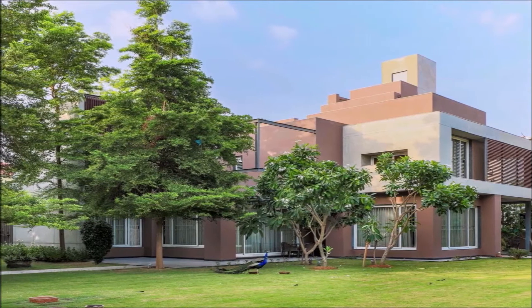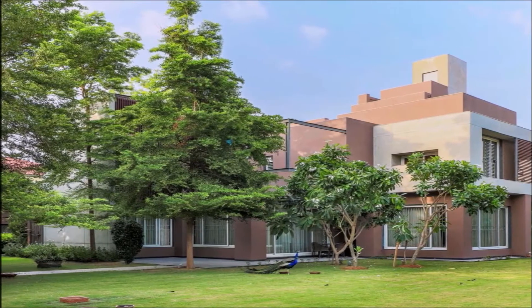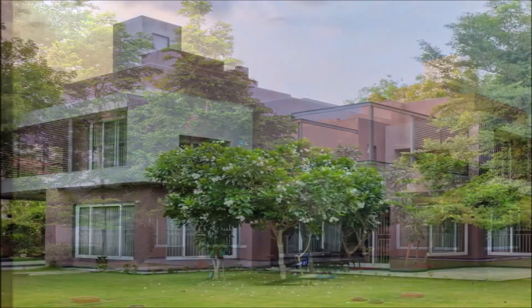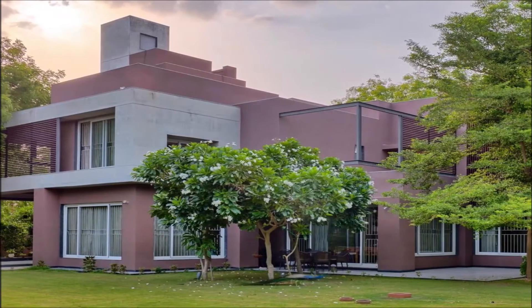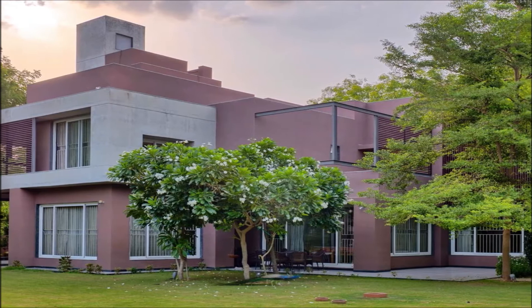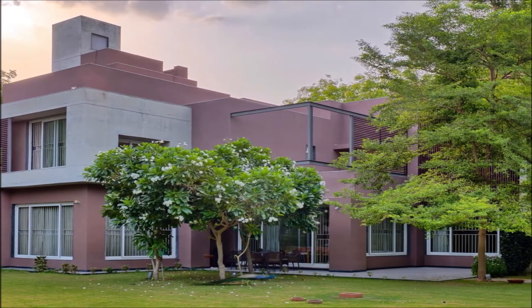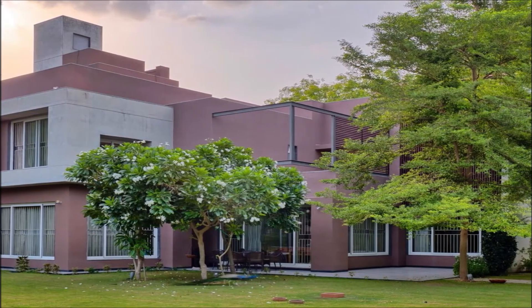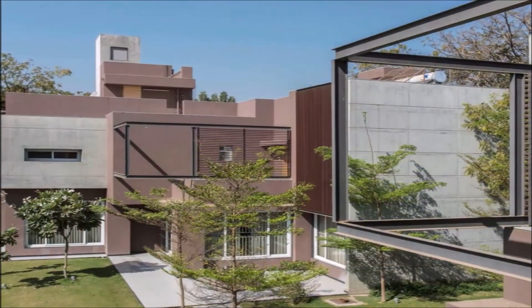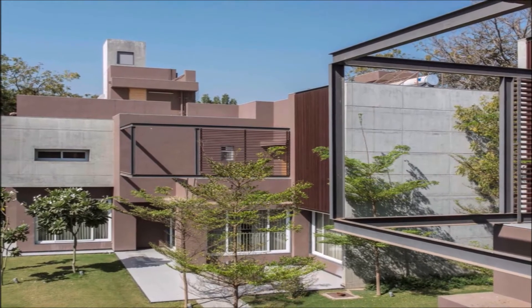A recently completed residential project. The cuboids that dominate the built form are orchestrated to create intimacy without being restrictive. The design consciously strengthens and unifies the landscape with the architecture. Sunlight is treated with reverence. The house takes advantage of this natural resource as much as possible, and together with internal courtyards, ensures a living environment that is nourished by the sun and air, embracing the features of biophilic design.